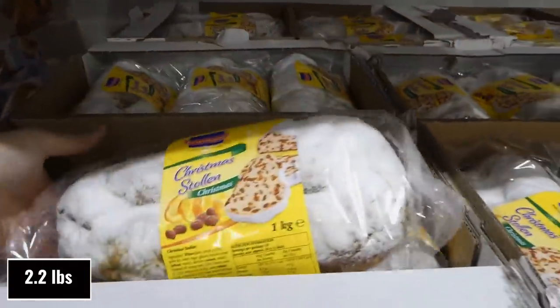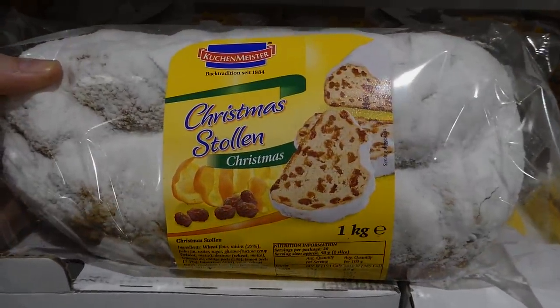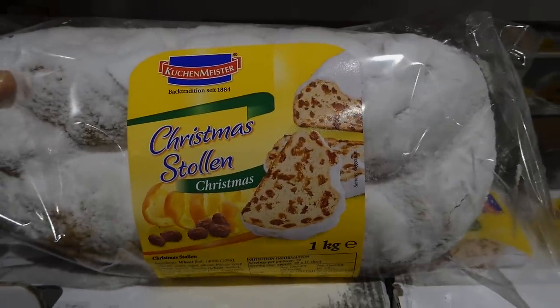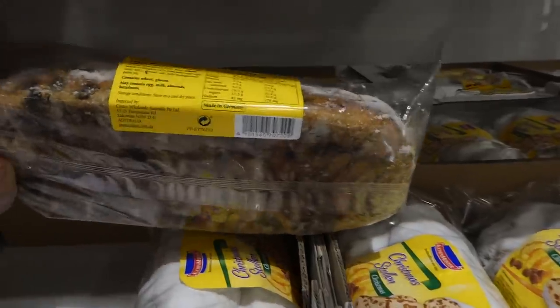The Stolen loaf is now in store — one kilo for $9.50. It's like a fruit cake with powdered sugar on top. It's traditional — made in Germany — and it feels really soft.